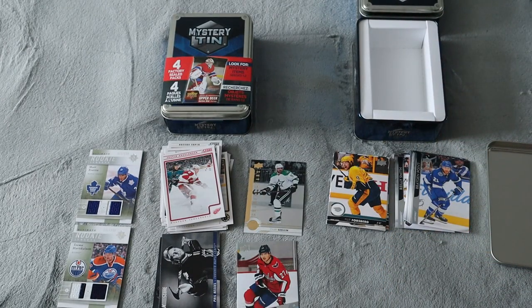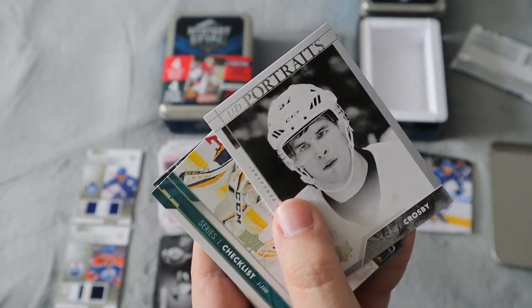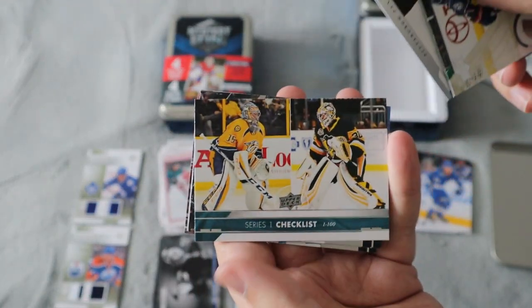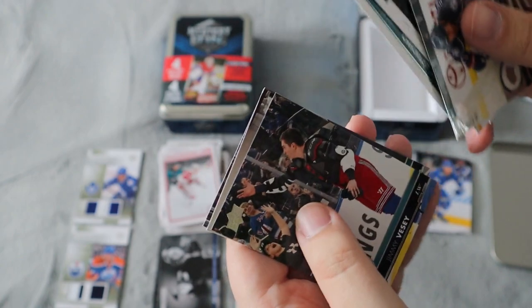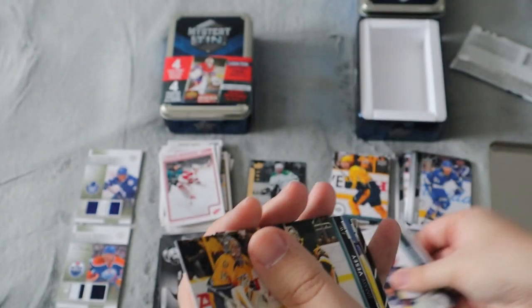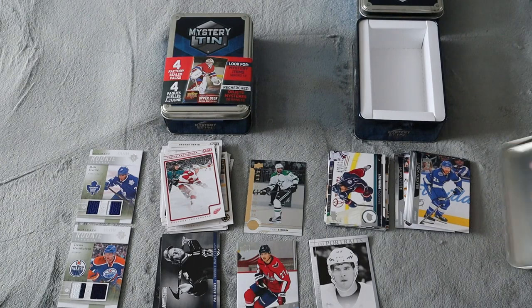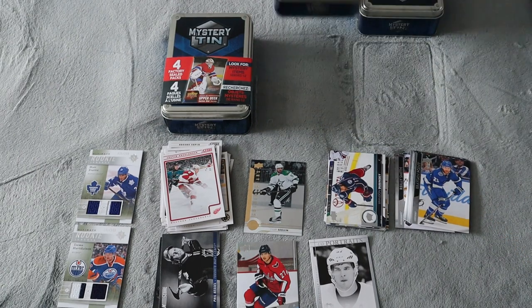In the 2017-18 pack I'm hoping for a Tage Thompson — that would be so cool. Base, base, base. Sidney Crosby Upper Deck Portraits — that's pretty cool. We did get a Series One checklist one to 100 as well. So we got a Sidney Crosby at least out of it. The base isn't worth anything to me since I already completed the full base set.